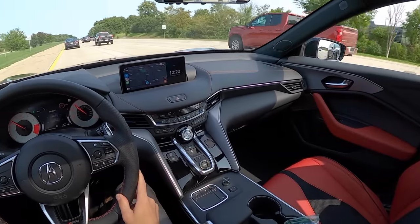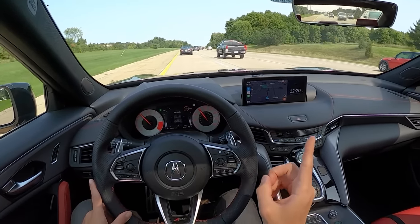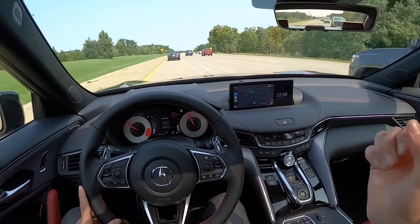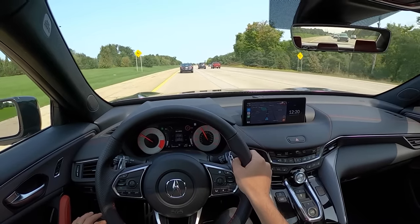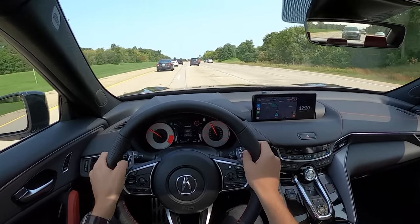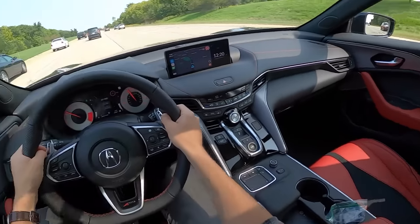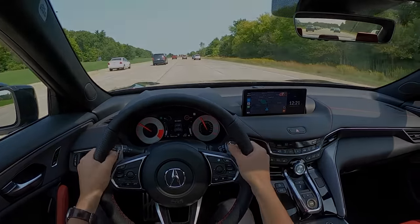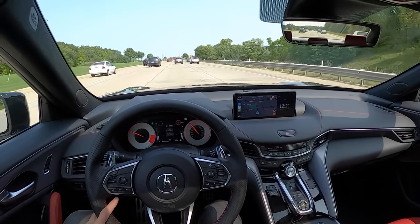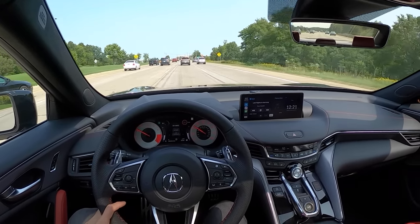Well done, Acura — you've done a good job. I think this is a really good direction for the brand and for their future products. There's definitely some stuff here that I would like to see other manufacturers begin to implement, mostly the ergonomics. It nails it in the ergonomic department, and that's a really big win here. The driving dynamics are pleasing, enjoyable. I think this would be a really nice daily driver and a really comfortable and enjoyable car to live with for a long time. Now let's get to the biggest highlight, in my opinion — that is the ELS 3D surround system. This sound system will just knock your socks off. It's pretty amazing.